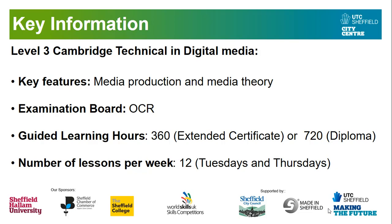The key features of the Cambridge Technical in Digital Media is that it's a media production-based qualification where you will learn a range of different production skills, including video, radio, web design, graphic design, animation, to name a few, and also media theory, which will be included in part of some of your exams. The examination board is OCR. The guided learning hours depends on what size qualification you want to do. Some of you may decide to do the 360 Guided Learning Hours, which forms the Extended Certificate, which is worth one A-Level.